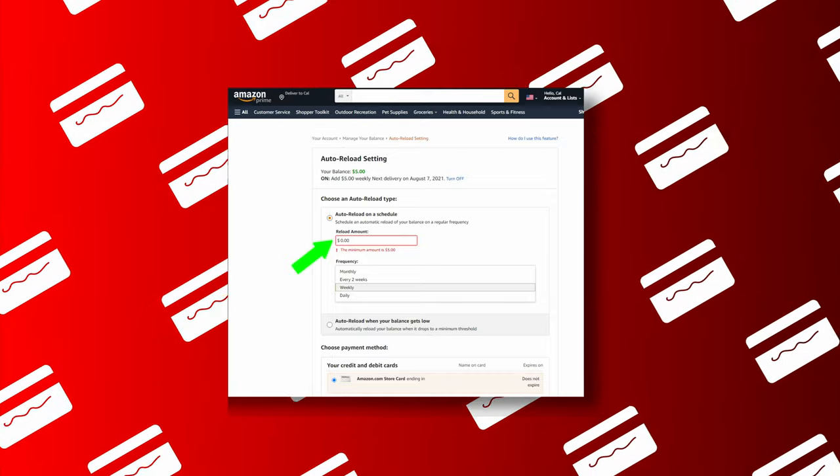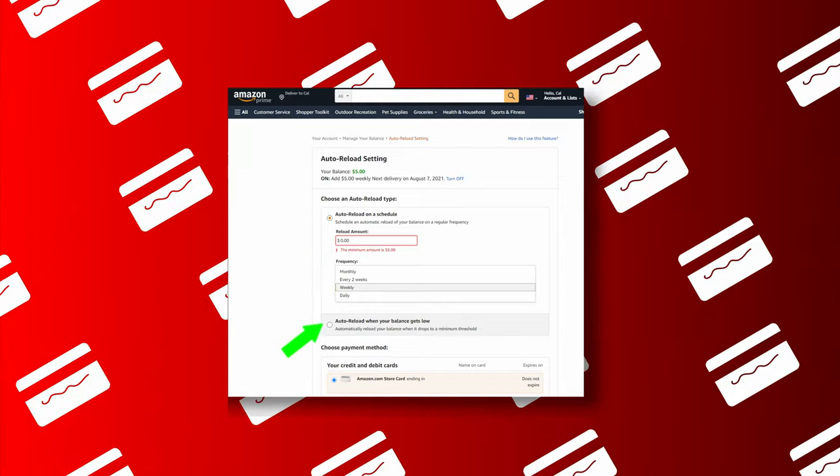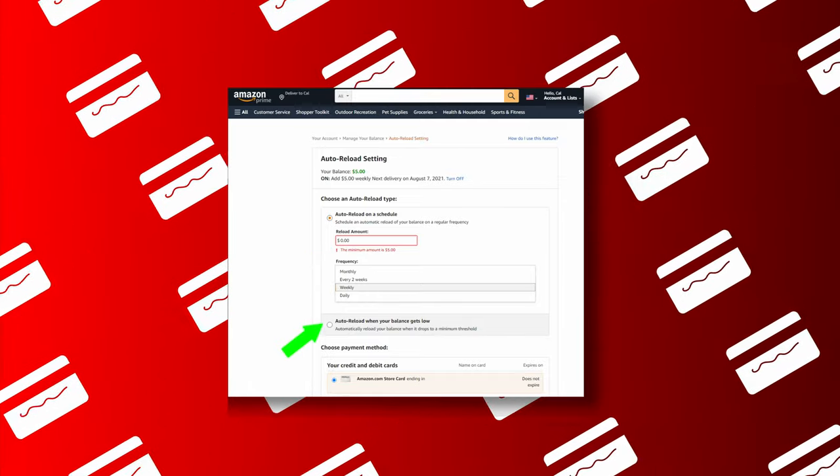You'll have the choice of reloading any amount over $5 on a daily to monthly basis. You can even reload when your balance drops below a selected amount. This is a good way to automate the process of using your Apple Card regularly.